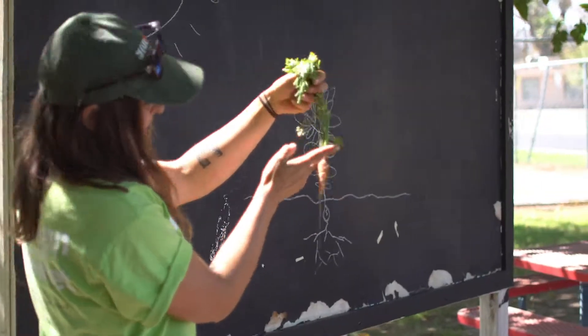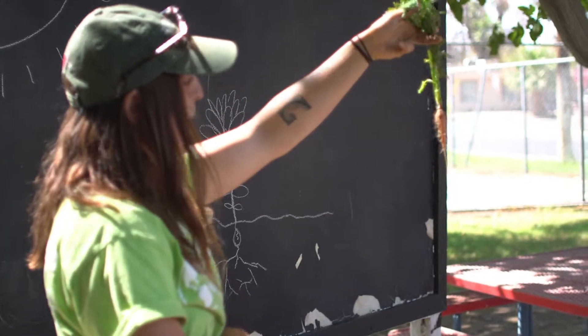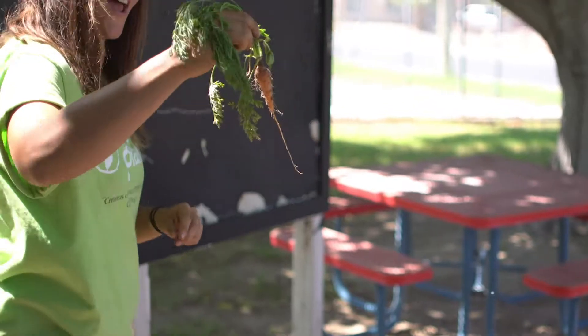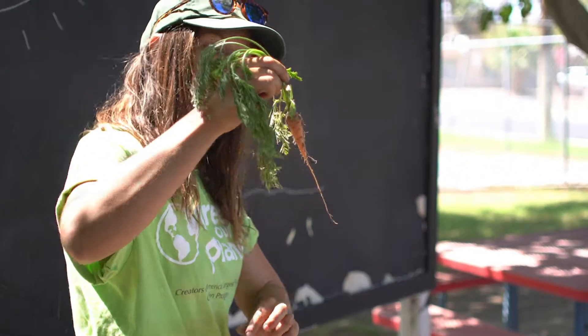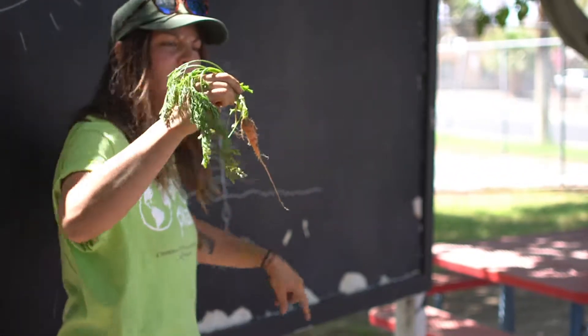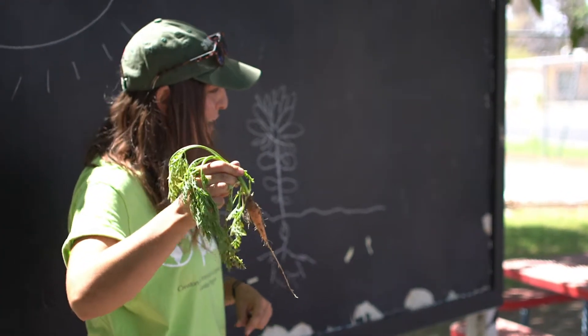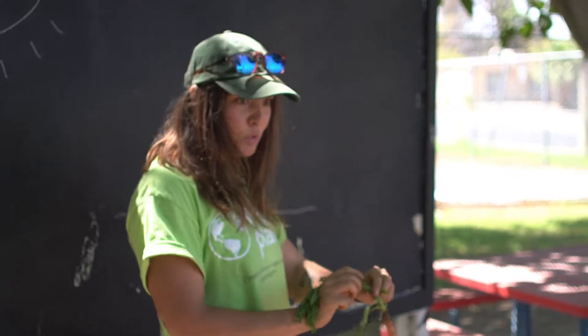What is this thing? A carrot! But wait, what makes this a root? The bottom! And you can tell because they're long and kind of stringy, like the ones I drew in the picture. But did you guys ever think about the fact that when you eat a carrot you're actually eating a root?